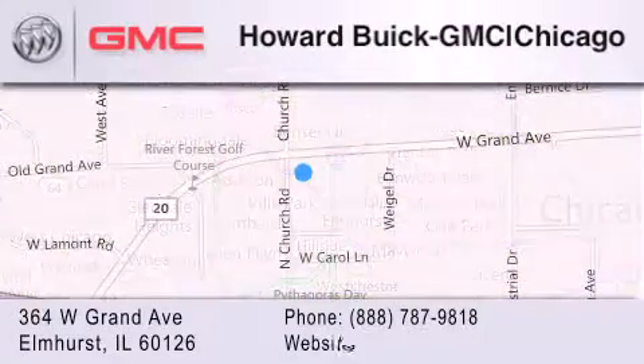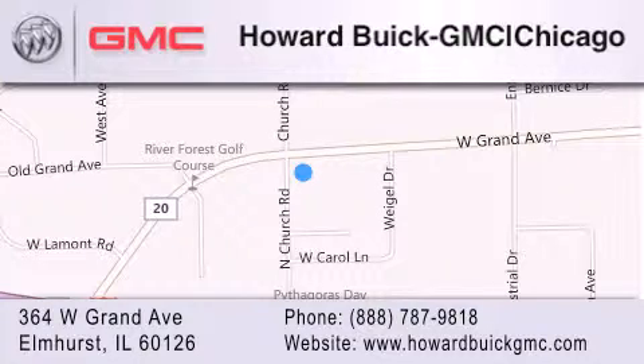We are a 50-year-old family-owned business, and our goal is to exceed all of your expectations to ensure that you'll return for future visits.